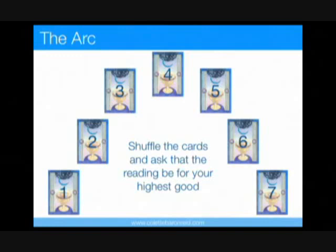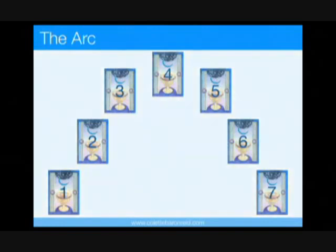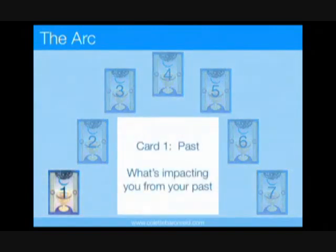Let's take a look at the meaning of each position. The card in position 1 represents what's impacting this situation from your past. This might be something you've experienced in the immediate or even distant past that is still having an impact on this situation.